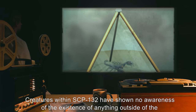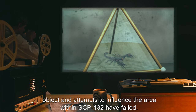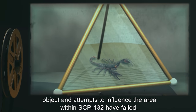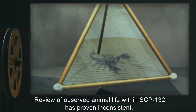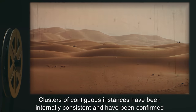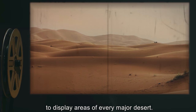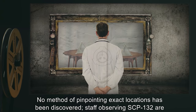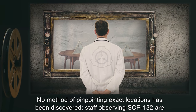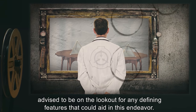Creatures within SCP-132 have shown no awareness of the existence of anything outside of the object, and attempts to influence the area within SCP-132 have failed. Review of observed animal life within SCP-132 has proven inconsistent. Clusters of contiguous instances have been internally consistent and confirmed to display areas of every major desert. No method of pinpointing exact locations has been discovered. Staff observing SCP-132 are advised to be on the lookout for any defining features that could aid in this endeavor.